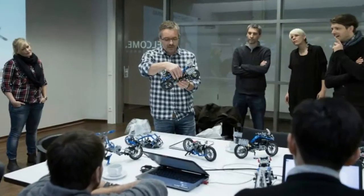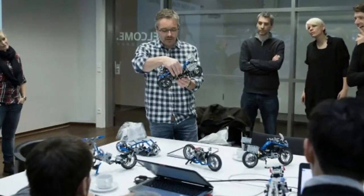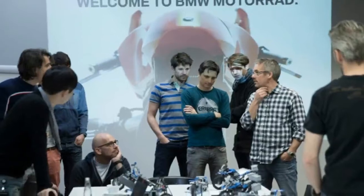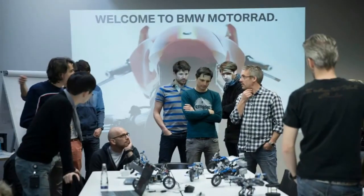The full-size model of the Hover Ride design concept will be presented for the first time at LEGO World in Copenhagen on February 16, 2017. It will then travel via Denmark to various sites such as the BMW Group Research and Innovation Center Munich and BMW Welt.